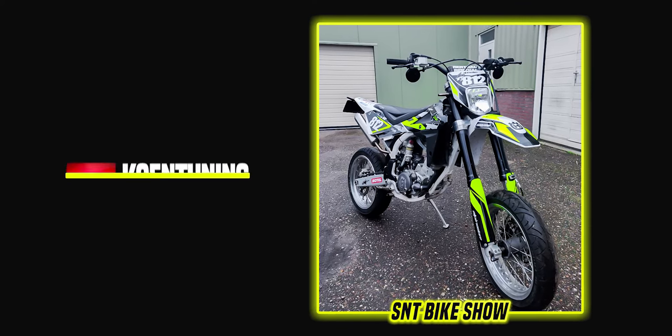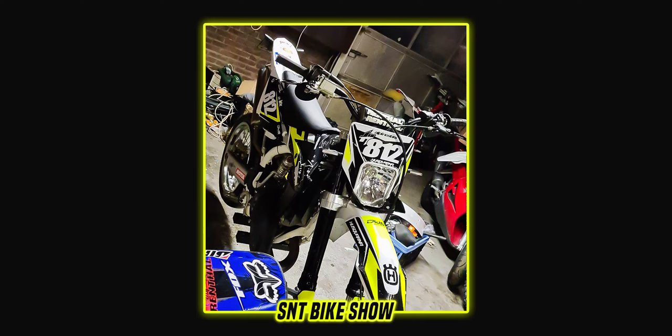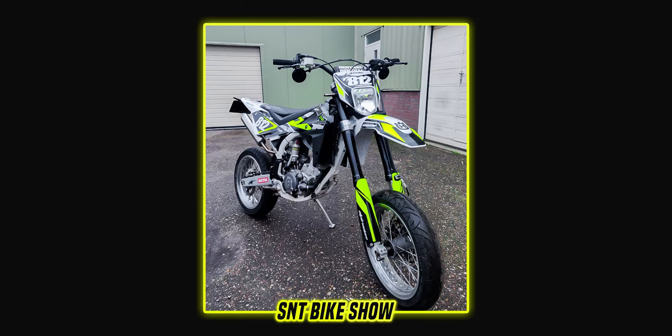Next up is a 2009 Husqvarna WR 125 from Holland. The unique part about this submission is that he just bought this bike and hasn't done anything to it yet — everything was done by the previous owner. I normally would not feature these types of submissions, but this bike looked really good, meaning the previous owner put in some serious work. So I thought, why not feature it anyway? He added some great pictures, so I wanted to show it off.